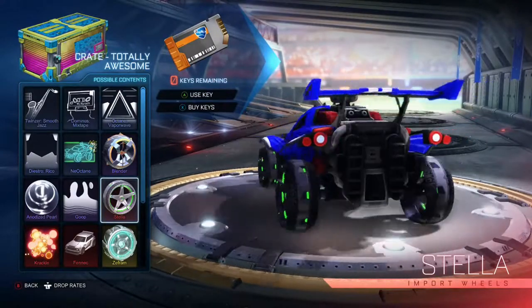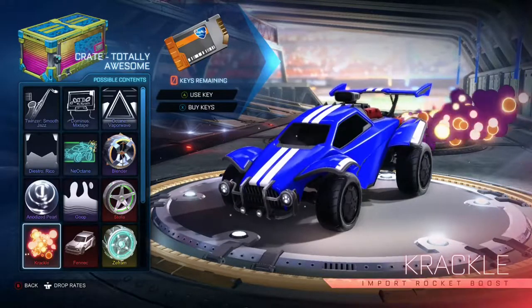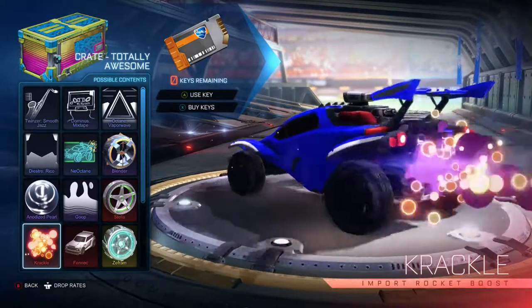Now we have the Stella import wheels which look amazing, and I thought these were the best until I went further into the crate. Now we have the Crackle import rocket boost — you can just hear it — amazing.